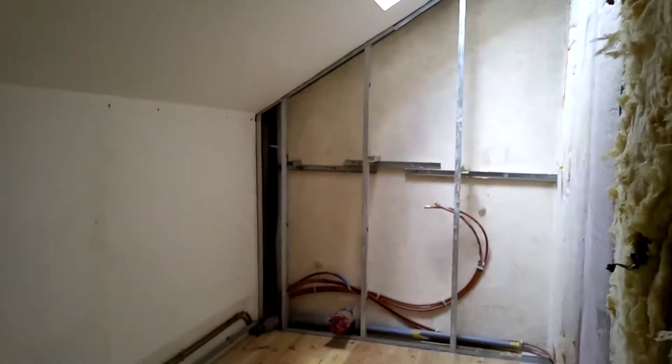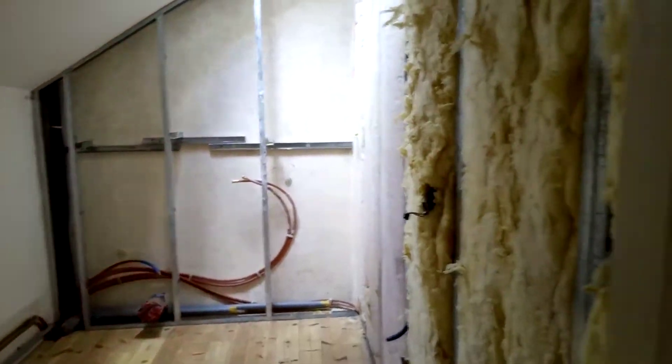This will be our new bathroom — we're just deciding on what style to go with.